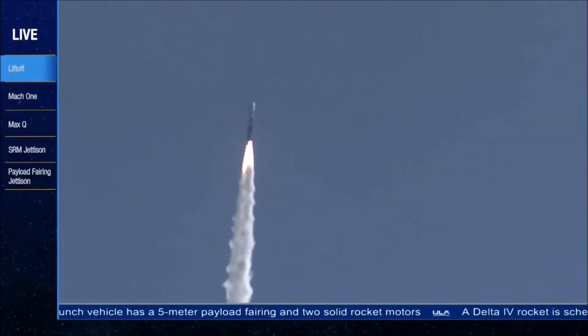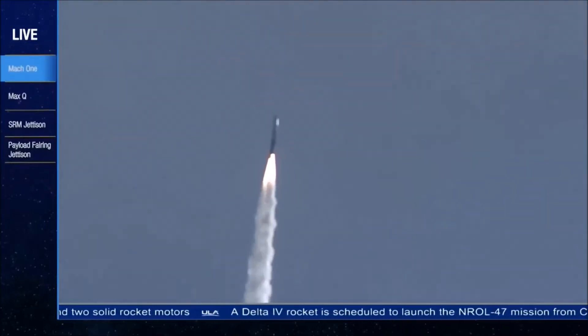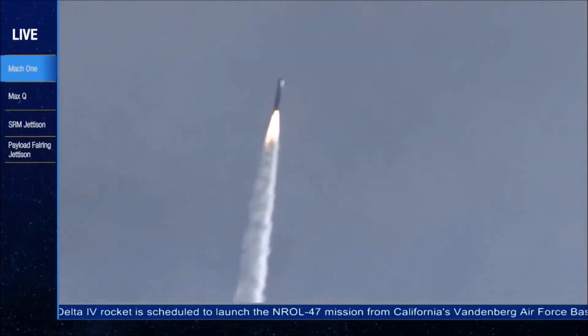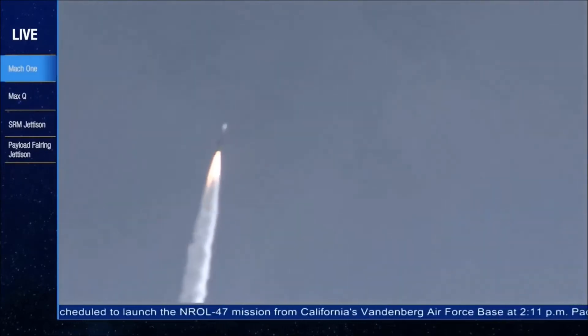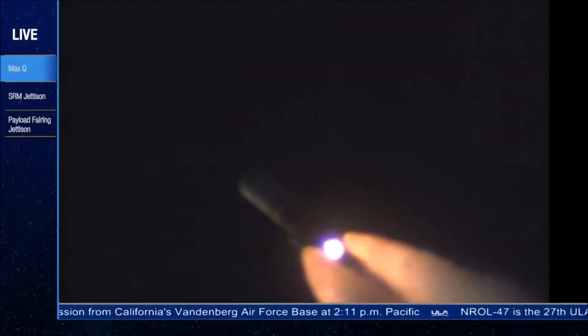Now coming up on 49 seconds into the flight. Mach 1 — Delta IV is now supersonic. And 55 seconds in. Max Q, maximum dynamic pressure.